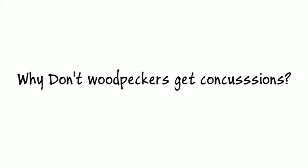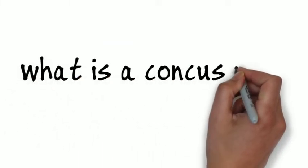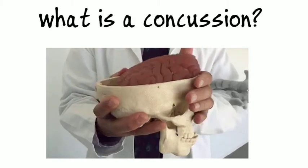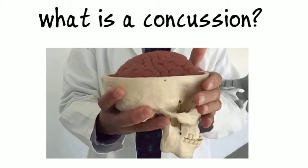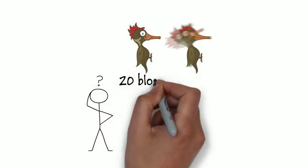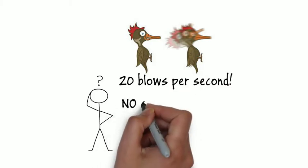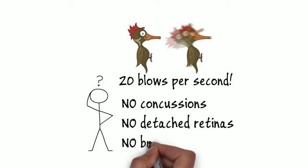Have you ever wondered why woodpeckers don't get a concussion? First of all, what even is a concussion? A concussion is a traumatic brain injury resulting from a blow to the head, causing the brain to move rapidly inside of the skull. So how can this tiny woodpecker take up to almost 20 blows per second without enduring concussions, detached retinas, or even brain damage?